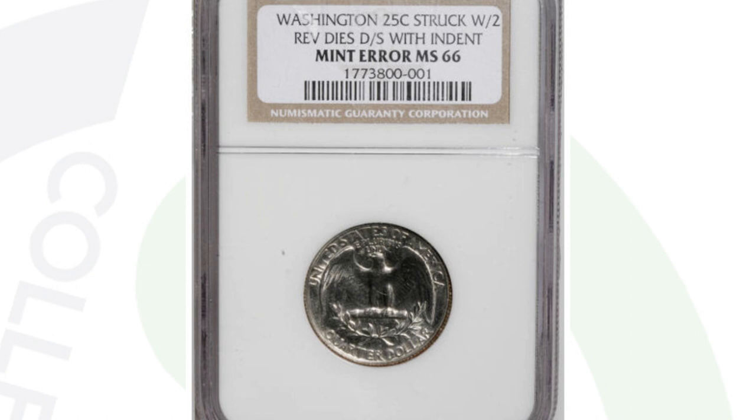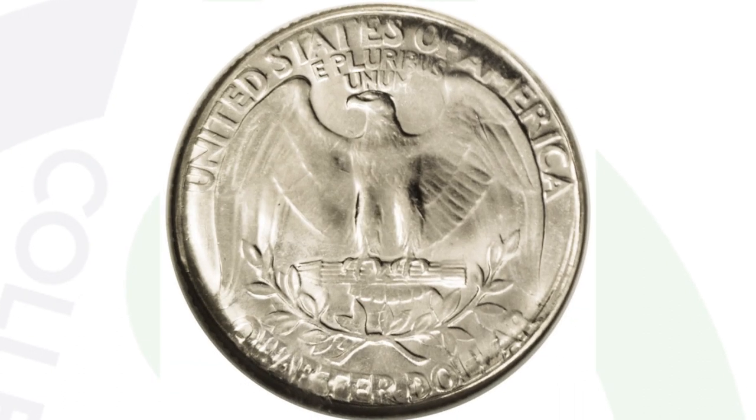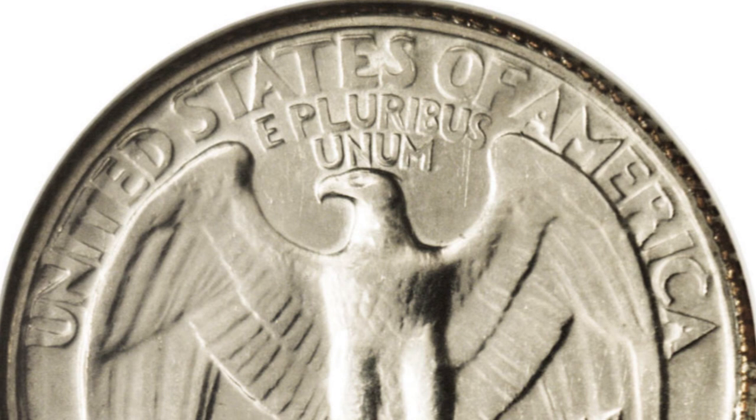We also have a no-dated Washington quarter that sold in 2006 for over $41,000. It looks very normal on one side, but as we flip it over, we see the reverse design again — it was struck with two reverse dies, double-struck, and also has an indent, so it's got a lot going on. I can't stress enough how important it is to check both sides of your coins.